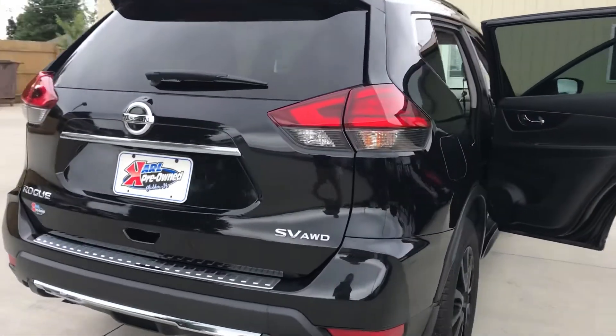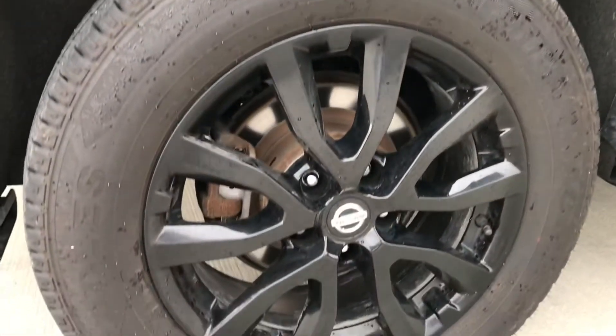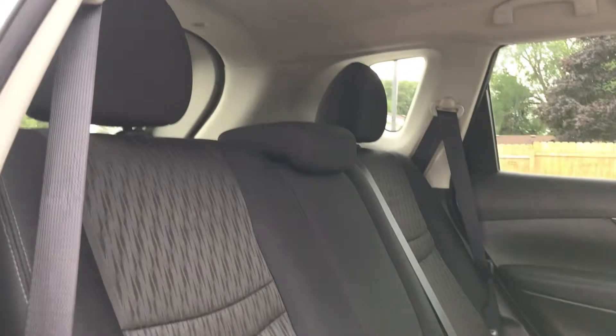As I said, SV is the package, and you can see that with the badging. Here's a better look at the rims, and it is going to have brand new tires for you too, so that's one less thing to worry about when buying a vehicle.